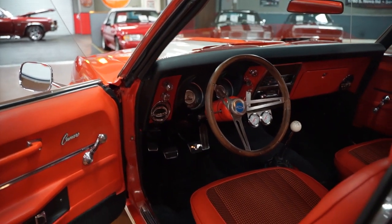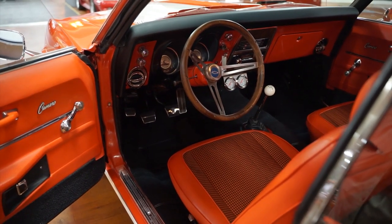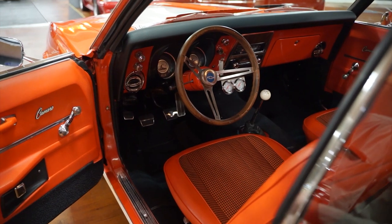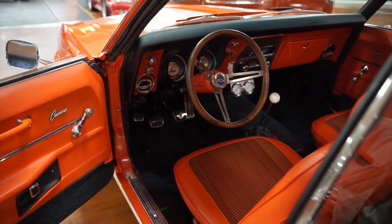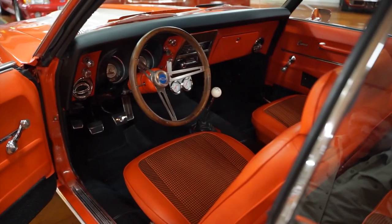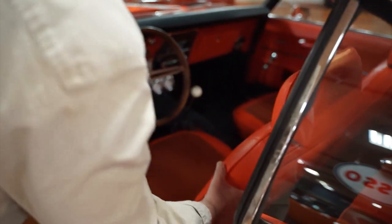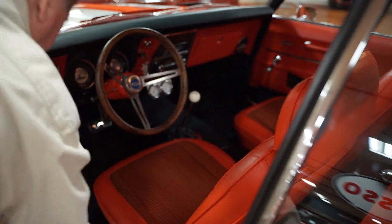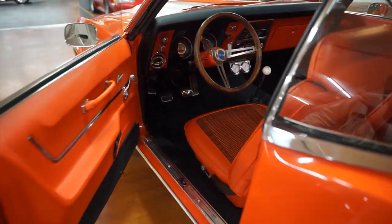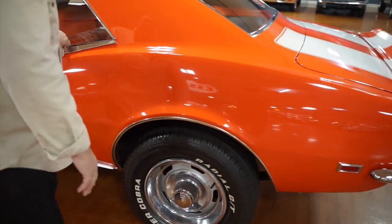Wooden steering wheel in it. The gauge package appears to be the correct style. It has the trimmed-out gas, brake, clutch, and parking brake pedals. Four-speed, as you can see. Really a nice dramatic interior. It does not have, from what I can see, any seat belts front or rear, so we're going to put seat belts in the front for sure. Nice door fitment — very, very nice fitment.